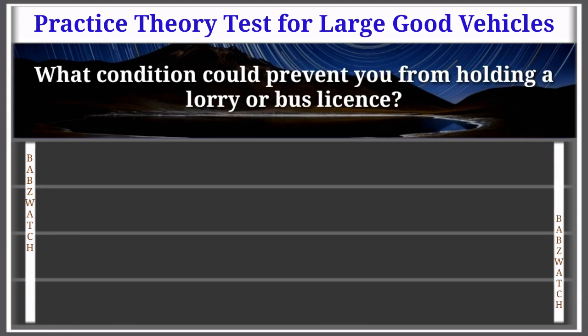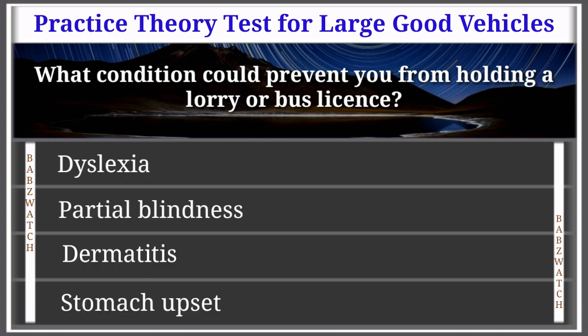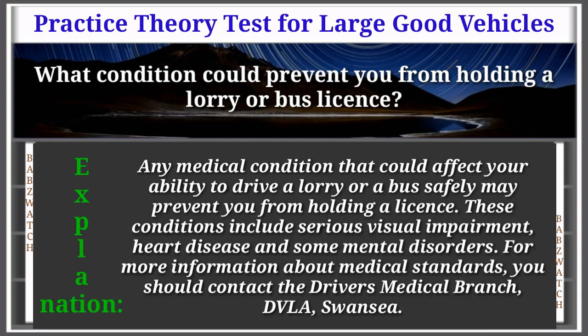Question 22 of 50: What condition could prevent you from holding a lorry or bus licence? Dyslexia; partial blindness; dermatitis; or stomach upset. The correct answer is: partial blindness. Any medical condition that could affect your ability to drive a lorry or bus safely may prevent you from holding a licence. These conditions include serious visual impairment, heart disease, and some mental disorders. For more information, contact the Driver's Medical Branch, DVLA Swansea.